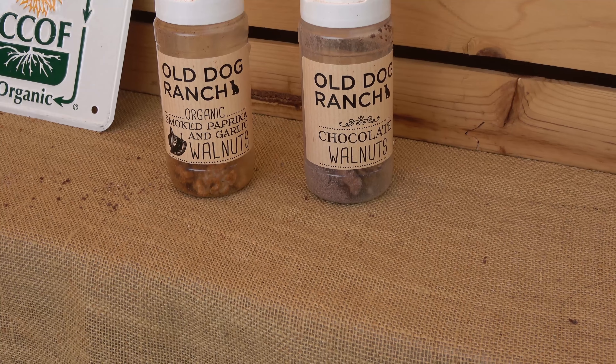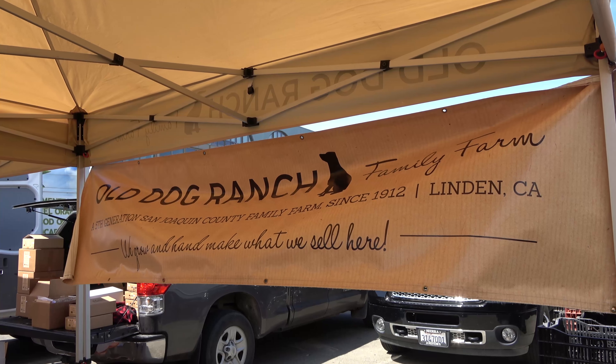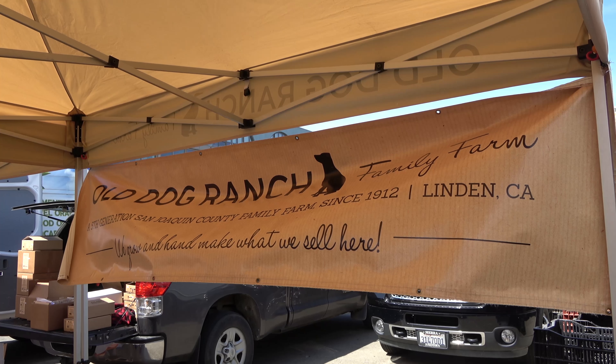I started working with my dad about five years ago. I was interested in coming back and working from the family farm, but I'm not a great farmer. I've always been a food maker, and so I tried to incorporate my expertise with my dad, who's a fabulous farmer, and create products that were unique and different than everyone else was making with walnuts.